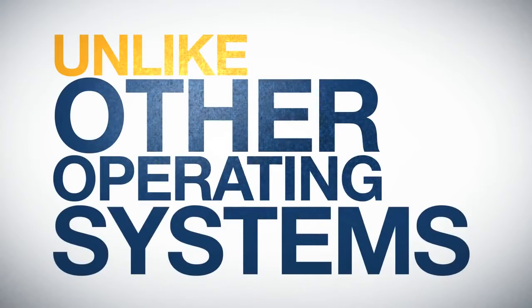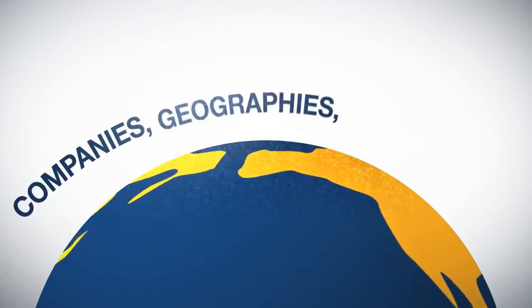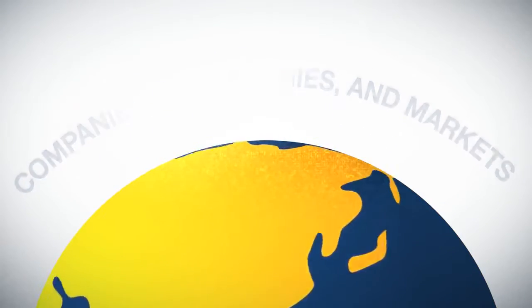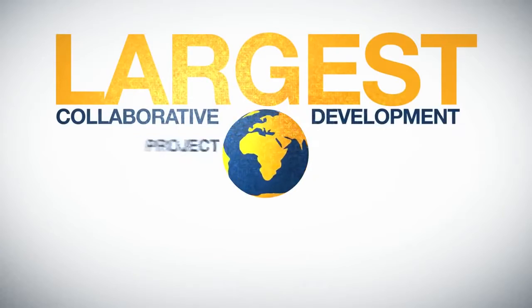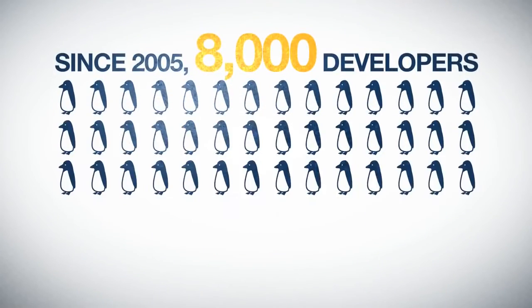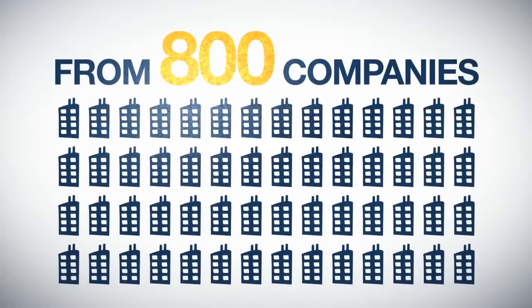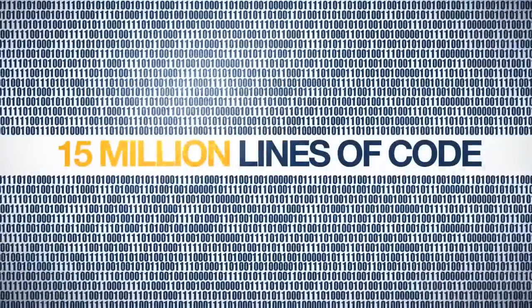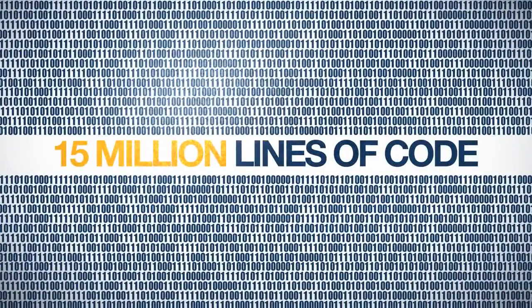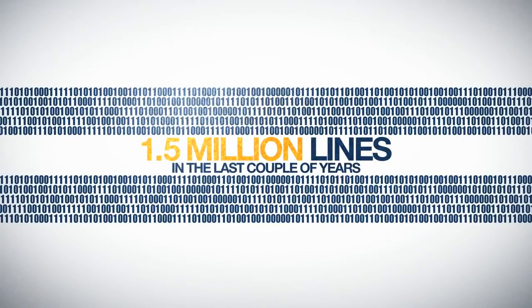Unlike other operating systems, like Windows or iOS, Linux is built collaboratively across companies, geographies and markets, resulting in the largest collaborative development project in the history of computing. Just since 2005, about 8,000 developers from almost 800 companies have contributed to the Linux kernel. These contributions have resulted in 15 million lines of code, with 1.5 million lines written in just the last couple of years.